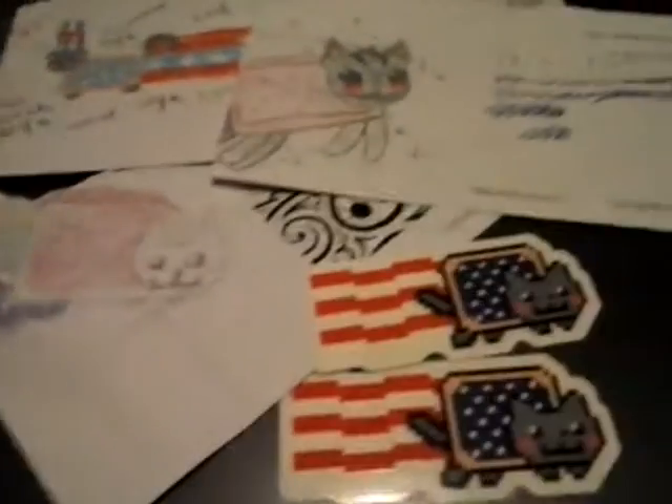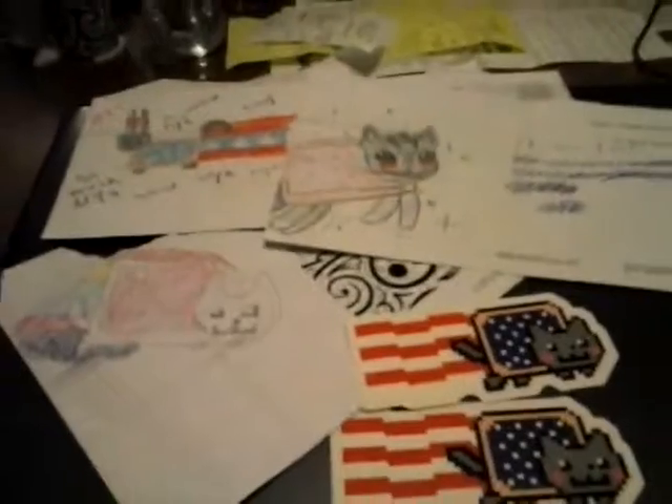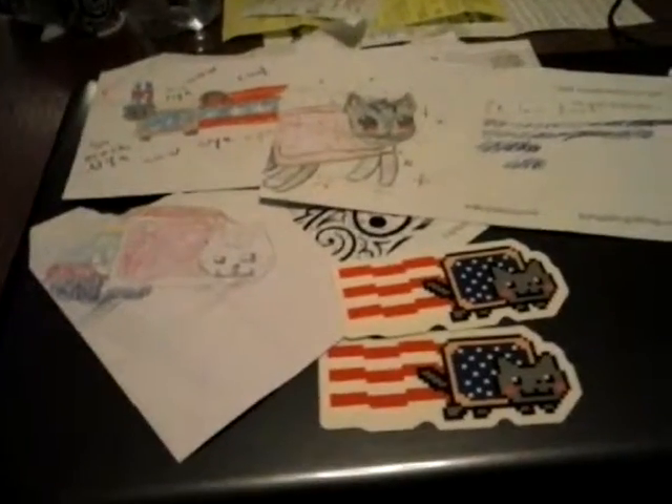I think we got — how many was it in total? 7, I think. I got 3 and she got the rest, so yeah, 7 in total. I think that's probably it for this one, but we wanted to show you guys this because they're just so awesome.